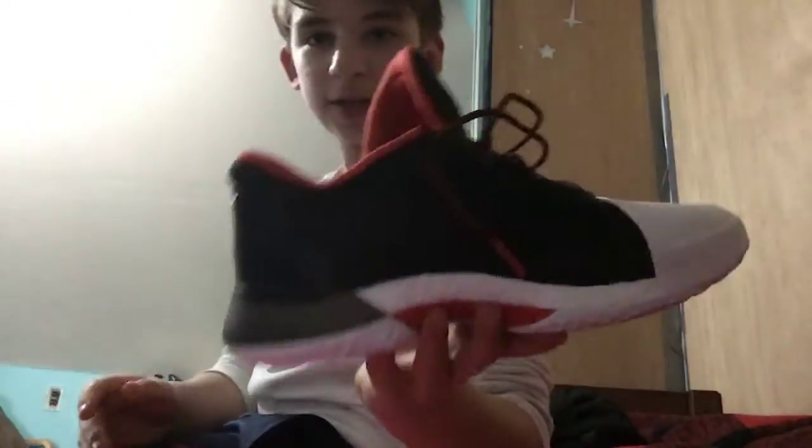Hey guys, what's up? Welcome to another sneaker video today. I just picked up a fresh new pair of kicks — a basketball shoe.